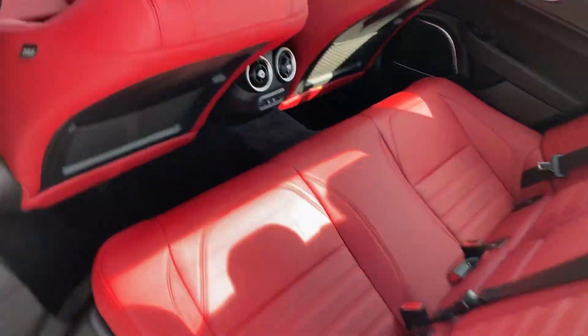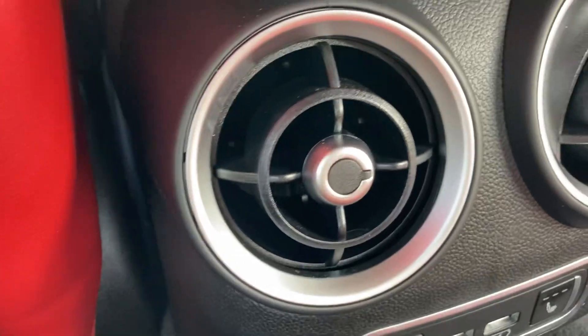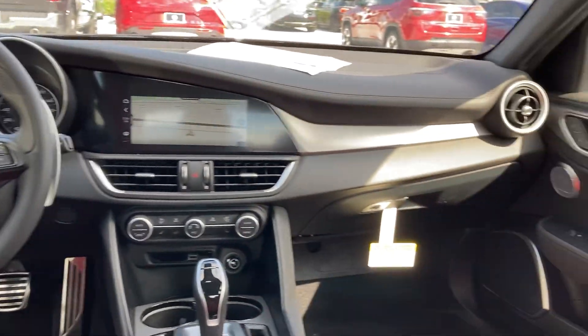Step in the back here. Two USB ports down here, rear seats as well. Got the AC vents. Very well-appointed for a sports car. Two cup holders and seat-back pockets.